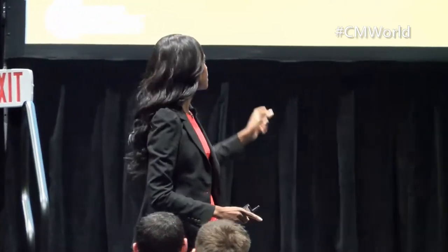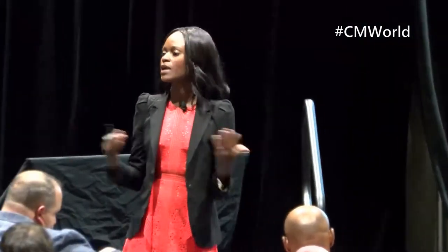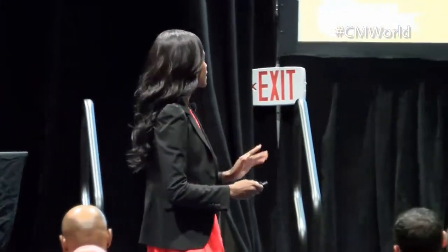A lot of times people expect to convert a customer and then immediately ask for a referral. No — you've got to make sure the customer really understands your product and is integrating it into their life. Your product or service needs to become a part of their daily habits, a part of how they interact with the world. And then the last thing is retention — critical. If you're solely focused at the top of the funnel driving leads and not retaining them, you're not growing. You can't have growth without retention.